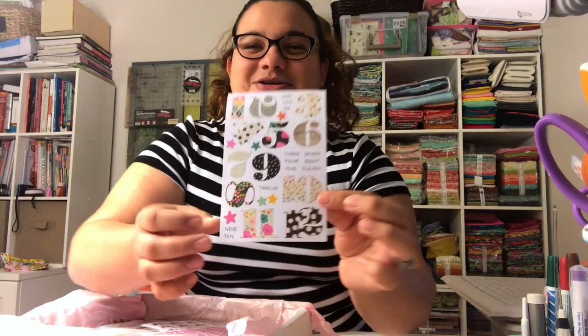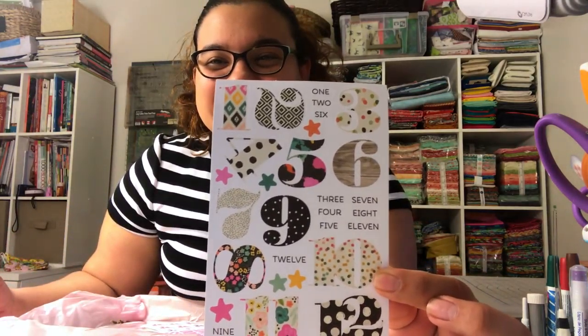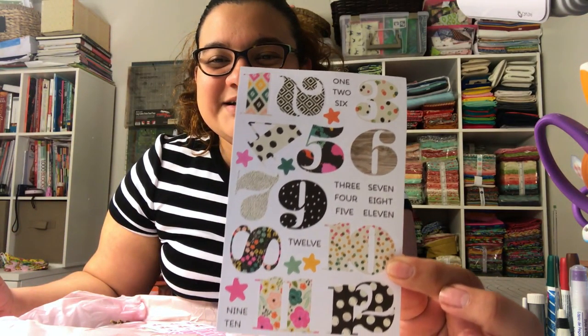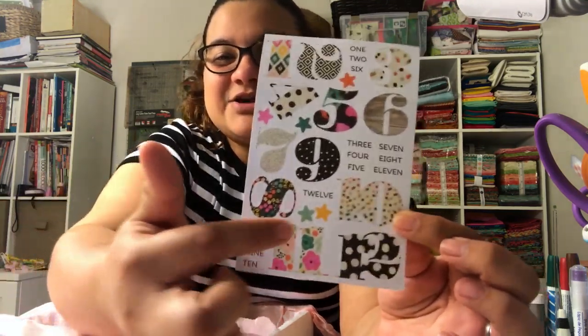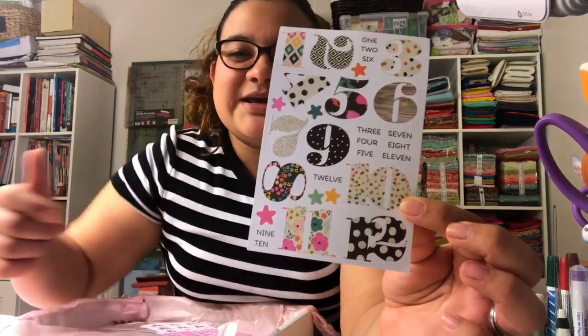The next one has letters and numbers and little tiny stars, so I guess this one is for putting hours or the 12 months of the year, because it goes all the way to 12.